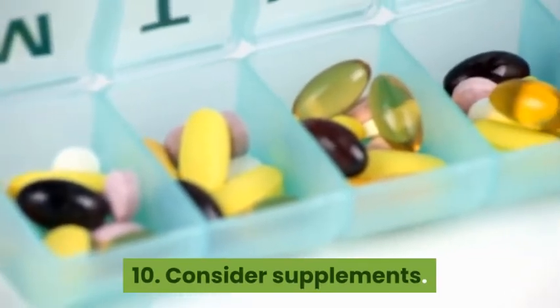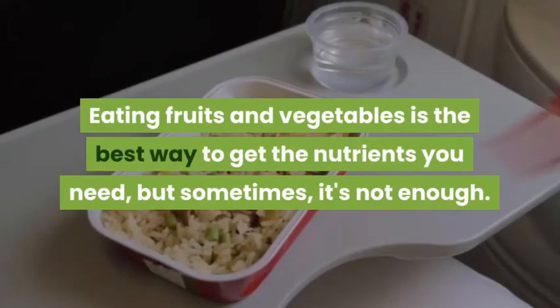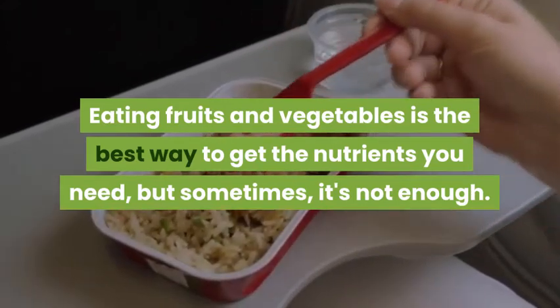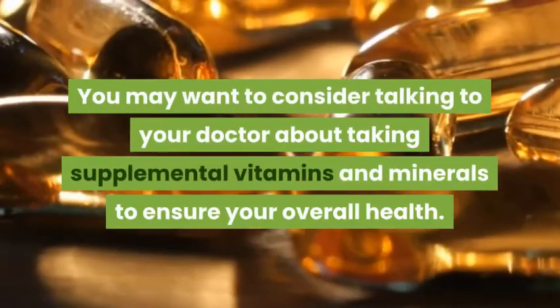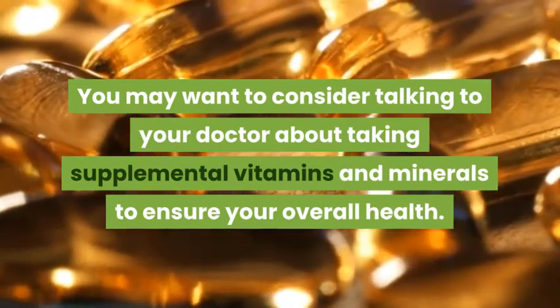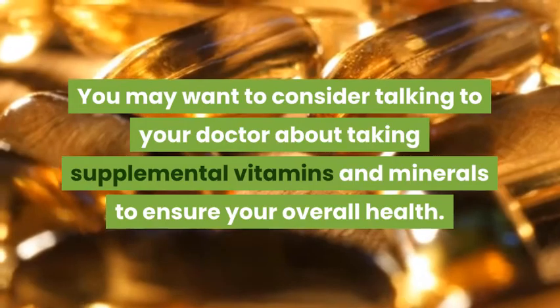10. Consider Supplements. Eating fruits and vegetables is the best way to get the nutrients you need, but sometimes it's not enough. You may want to consider talking to your doctor about taking supplemental vitamins and minerals to ensure your overall health.